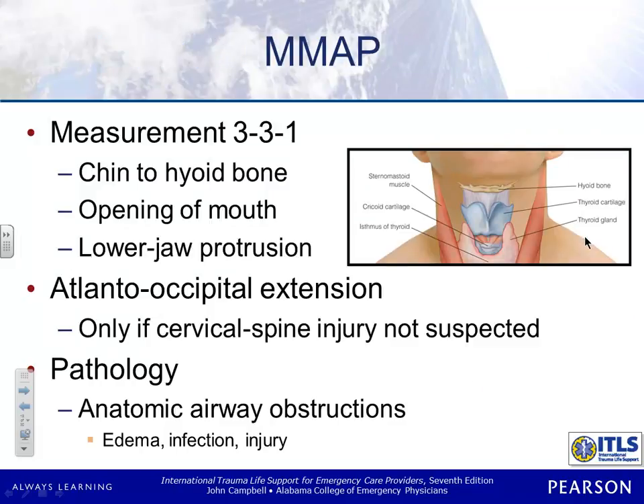Another method is measurements — the 3-3-1 rule. One of the first things you're going to do is take your three fingers and measure from the tip of the chin to the hyoid. You can find the hyoid bone — it's that hard place above the thyroid. If that measurement is less than three fingers, it's going to be a difficult intubation. Then you'll have them open the mouth — you need three fingers of space there. The one is: when they extend the jaw, do they have at least one centimeter between their lower teeth? That would indicate decent flexibility.